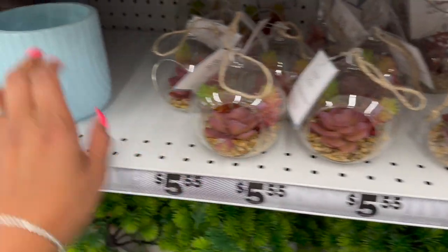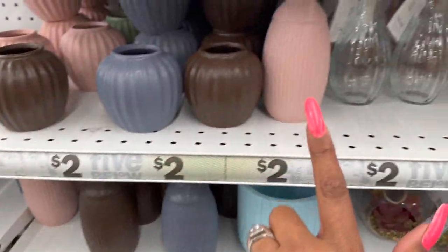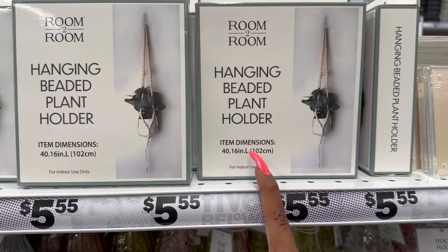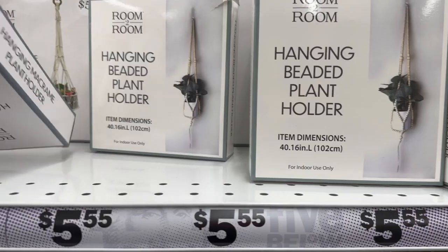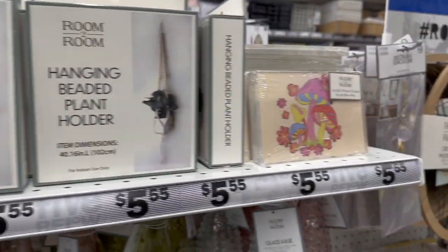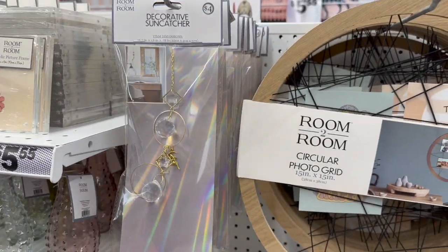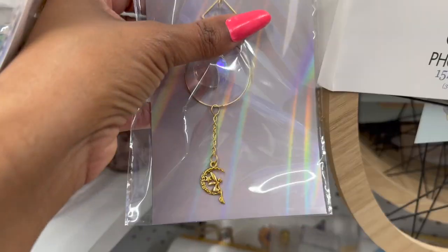They have a pretty one for $5.55, and little succulents for $5.55 as well. They also have plant faces — I think we've seen those before — and glass ones we've seen too. The hanging beaded plant holder is cute — usually it's the macrame one I see all the time, so this one is definitely new. And look at this decorative sun catcher — four dollars, super pretty with a little fairy at the bottom!